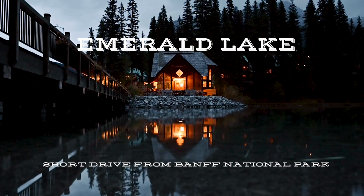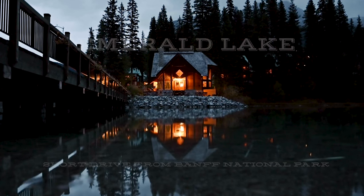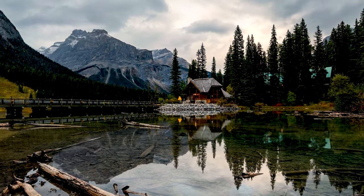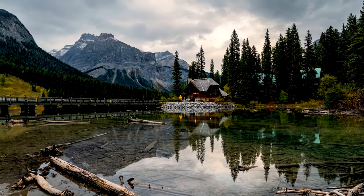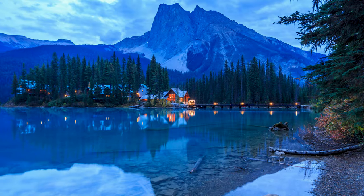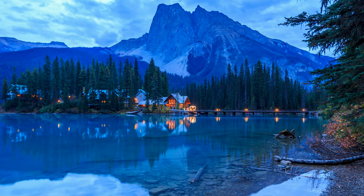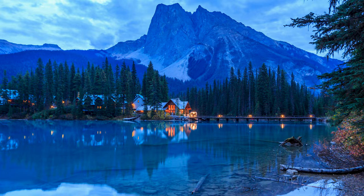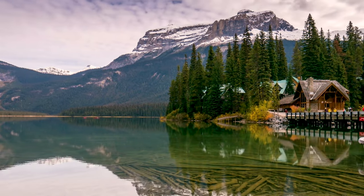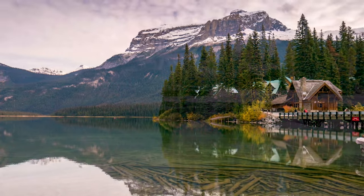And finally, the magnificent Emerald Lake, located in Yoho National Park and about a 30-minute drive from Lake Louise. This is one of my favorite locations, and in my opinion best at sunrise or sunset, when the lights are on at the lodge and the trees are sprinkled with snow.